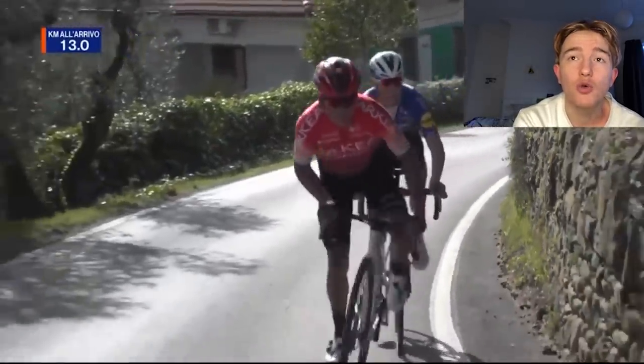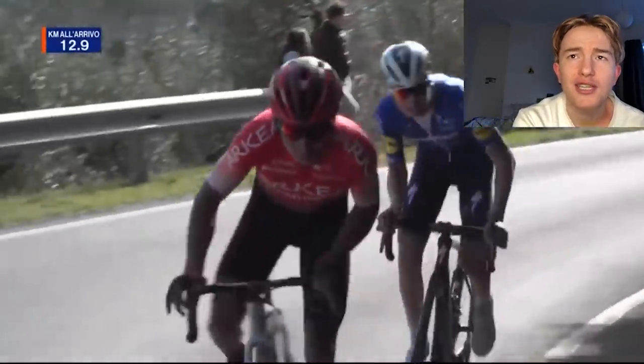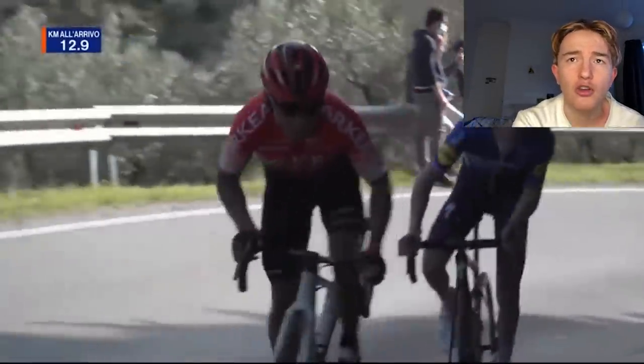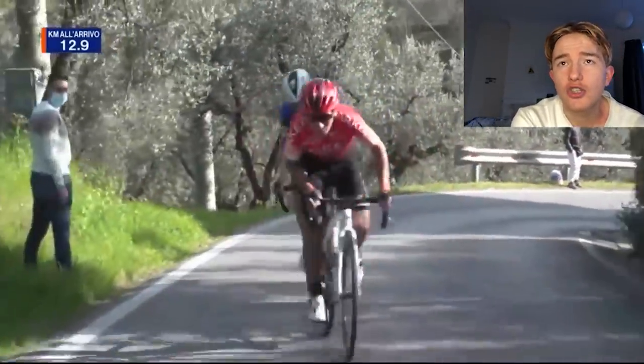He has to ride solo, but he's not the biggest guy. There's a little bit of pedalling on this descent, so he definitely needs a decent margin. He can't just roll over the top with five seconds like maybe Nibali could do, because Nibali's such a good descender.